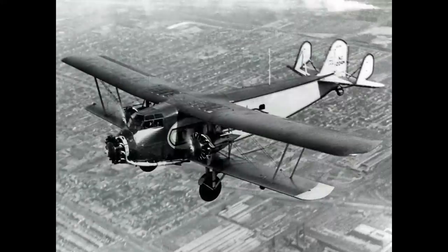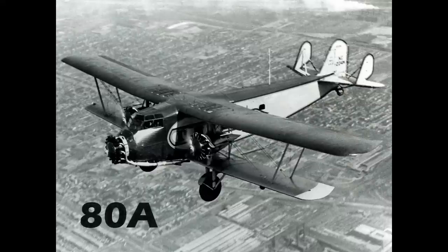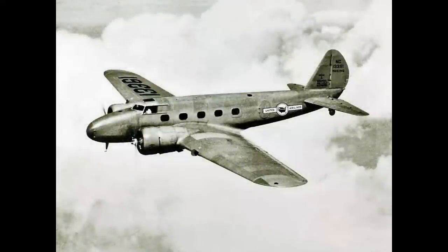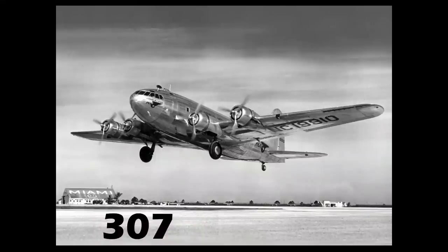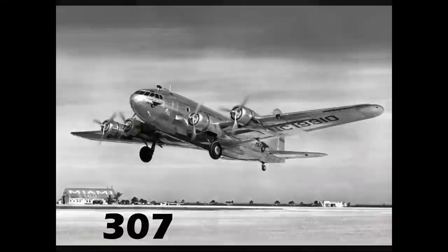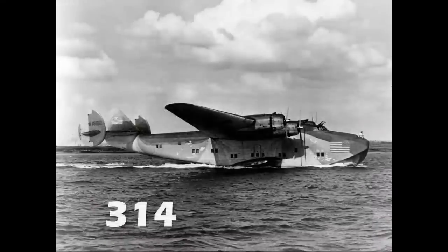Boeing had been in the airliner business since 1928. Its first model was the 80A. Then in the 1930s came the Model 247, an all-metal low-wing twin-engine airliner. The Model 307 followed — this was the world's first pressurized airliner, with wings and engines based on the B-17. Then came the Model 314 flying boat, which revolutionized air travel in the late 1930s, covering the Pacific and opening up air routes to Europe over the Atlantic.